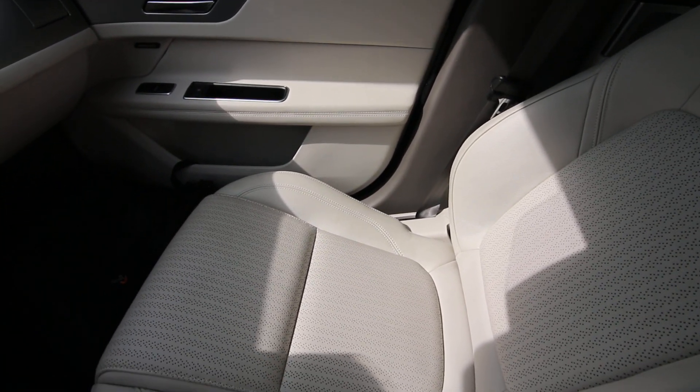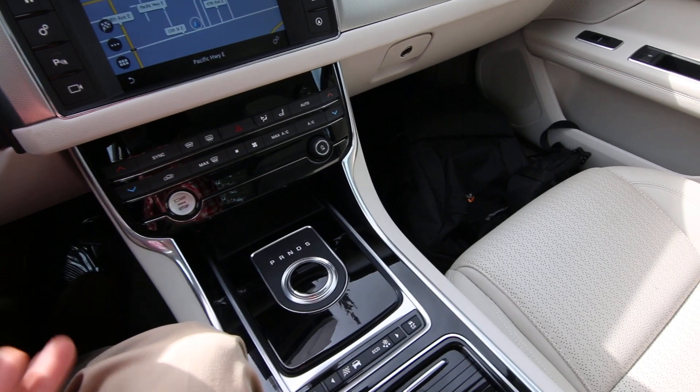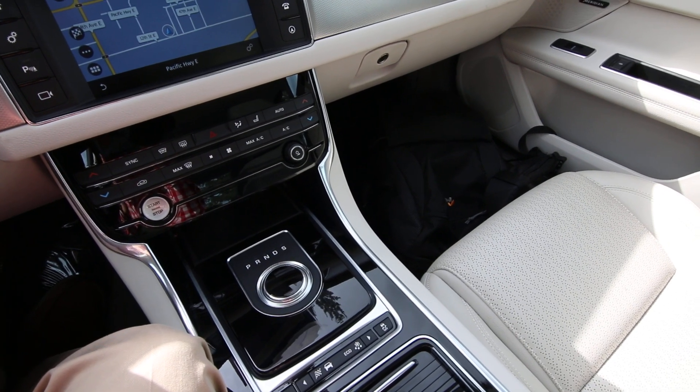Great sounding Meridian Audio System. Black piano finish. And one cool thing about this Jaguar — usually I start my videos with the vehicles already running, but one of the cool things is what this vehicle does when you start it.